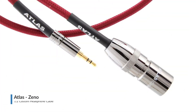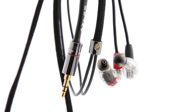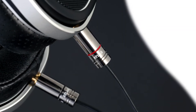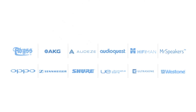Introducing the Xeno custom headphone cable from Atlas. The Xeno headphone cables are designed to offer a significant upgrade over the cable bundled even with very expensive headphones. Atlas Xeno cables are high performance OCC copper replacement cables for dynamic headphones, available for selected models from virtually all audiophile brands.